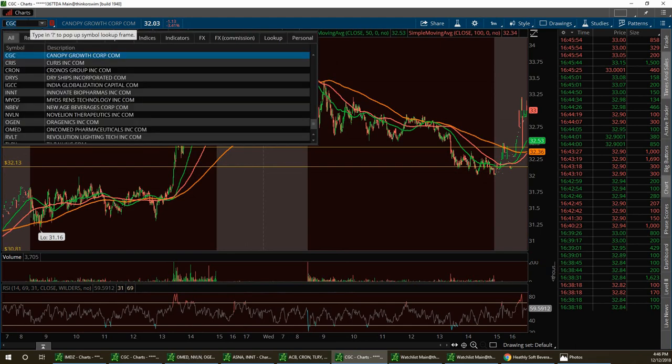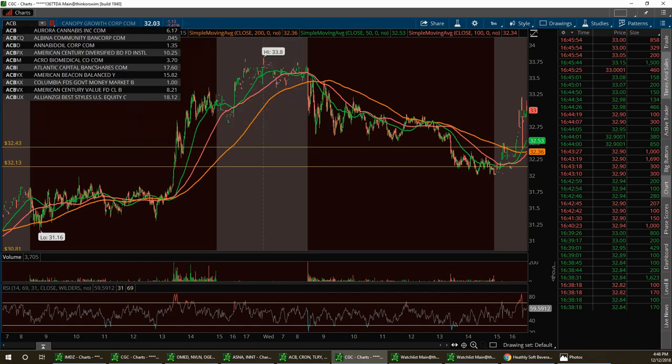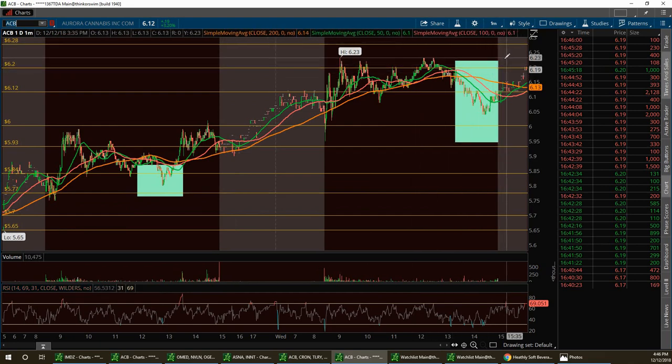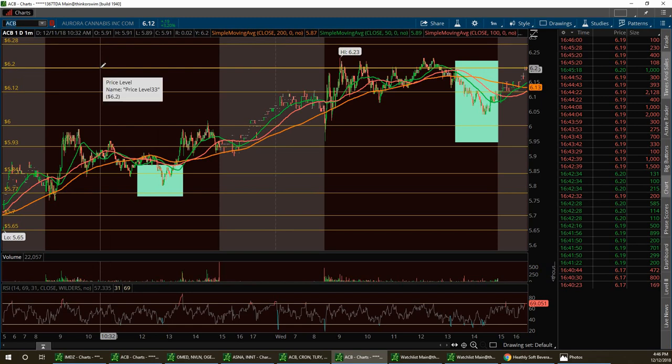Also look at ACB — it's in that same sector. I'm still bullish on it. I was calling this out in the room at $5.77 yesterday. Today we had a high — we wanted to break $6.23, it just couldn't do it. So it pulled back to support at $6.00 and then rebounded to $6.19-$6.20 on my trend line. I'm still bullish on all four of these stocks. Play the pullbacks — there's still a lot of strength in this sector.